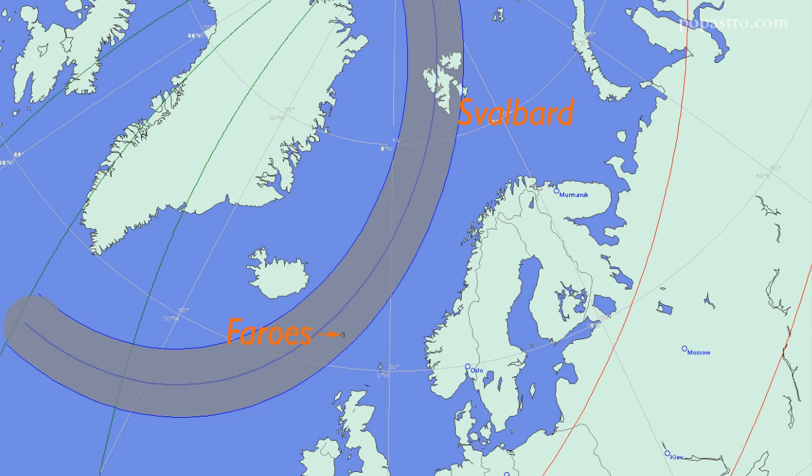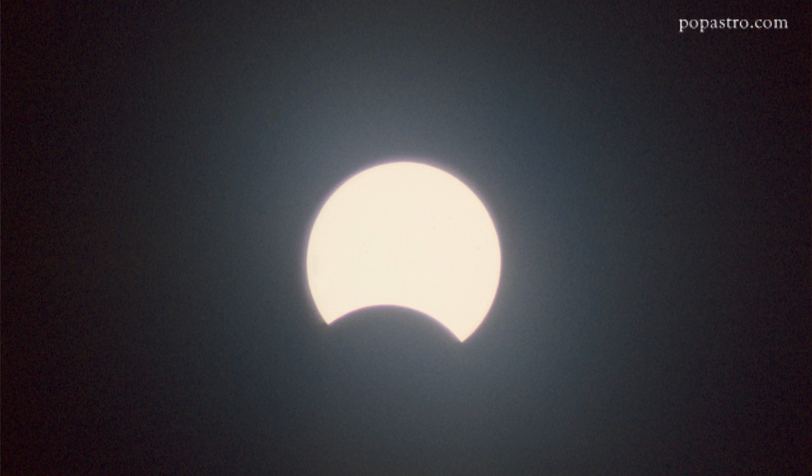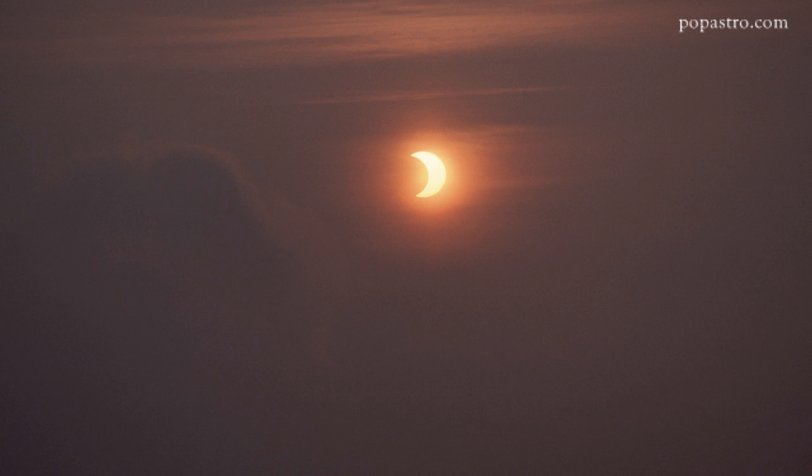That means that most of us are not going to see the special phenomena connected with a total solar eclipse, such as the appearance of the Sun's ghostly atmosphere, the corona, or any fiery prominences. So we'll have to make do with the partial solar eclipse, where the Moon doesn't manage to cover all of the Sun. But there still promises to be an impressive spectacle, because it will be the biggest blotting out of the Sun visible from the UK since the eclipses of 1999 and 2003.